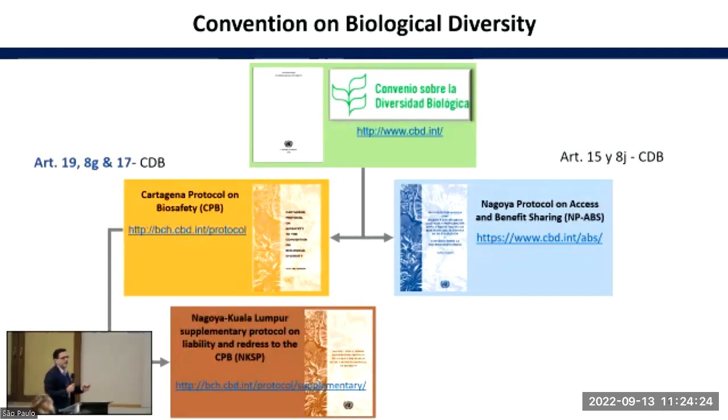The convention mentioned biotechnology in four of its articles. The Cartagena Protocol is focused on biotechnology, and the Nagoya-Kuala Lumpur Protocol as well, related to biotech products. When the Nagoya Protocol was signed, some thought biotechnology would not be a central point. But nowadays, the Nagoya Protocol on Access and Benefit Sharing is taking biotechnology into consideration because of one simple topic: digital sequencing information — the famous DSI.